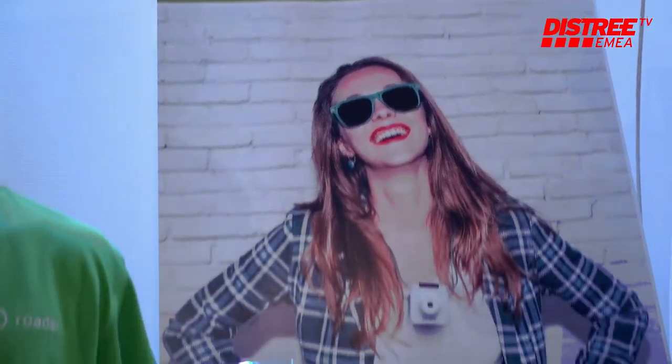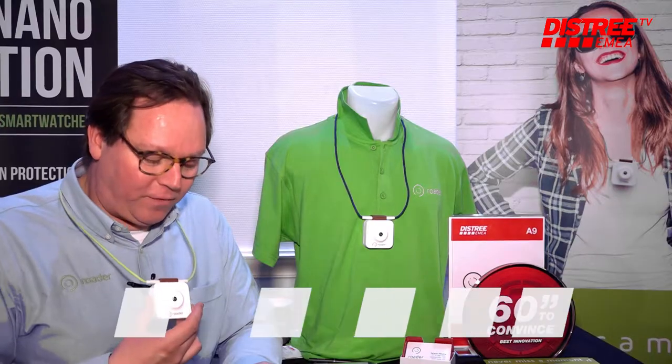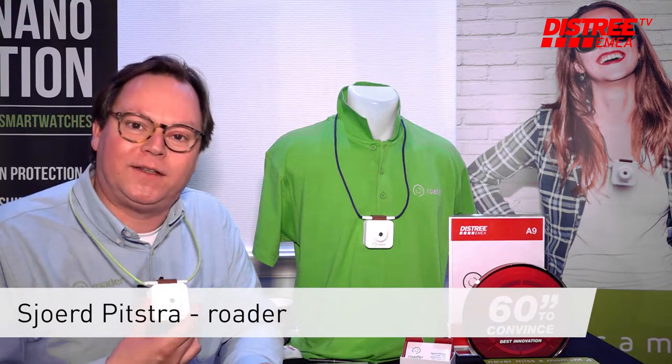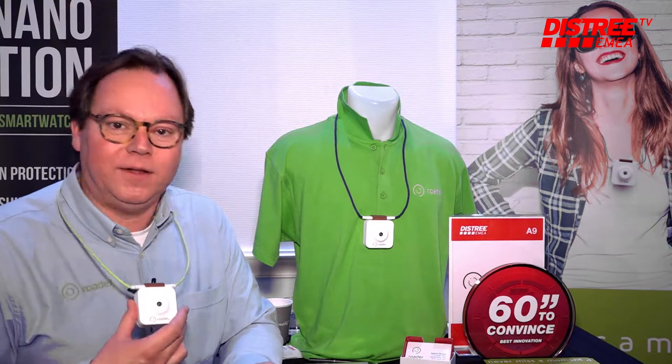My name is Sjoerd, from the company Roder. We are here at DISTRI to show the Roder Time Machine camera. We developed this product over the last two years and introduced it at CES in Las Vegas last month. We are here now to find the right distribution channels all over Europe, the Middle East, and Africa, and we have been talking to many distributors here and found a lot of interest in this product.